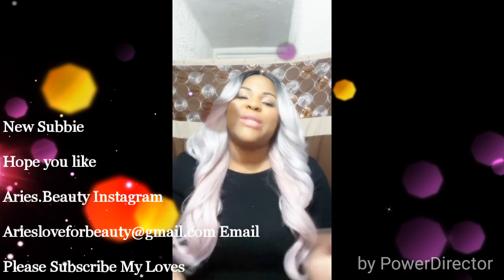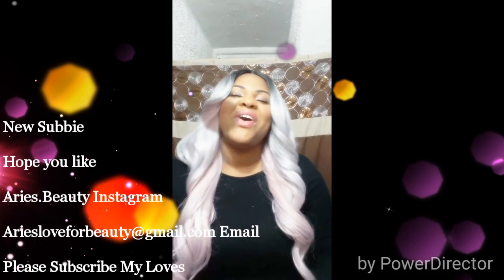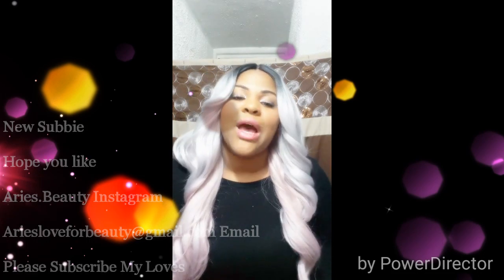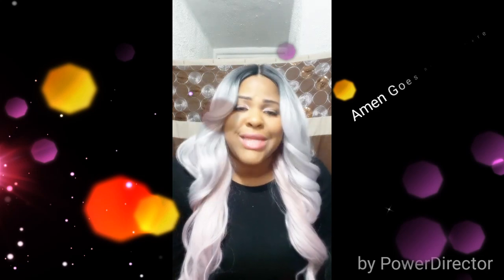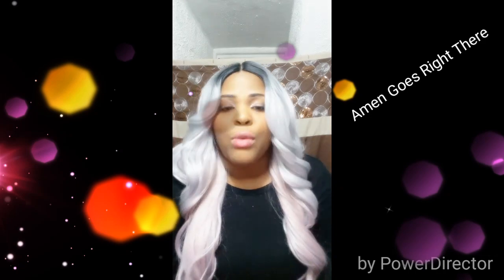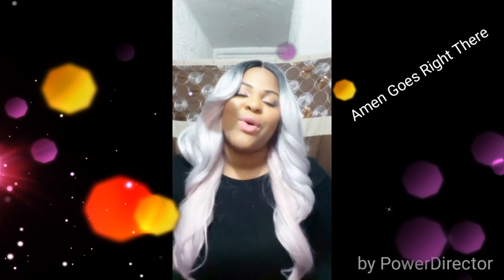Before we begin, let me introduce myself. My name is Adeline — I'm Haitian, don't judge me! I'm a new subscriber, so you've probably seen me on my Instagram, aries.beauty. The inspiration of my channel is beautification. I believe that we are all beautiful, all created by the man upstairs — I don't care if you're yellow, black, tan, orange, pink, or lilac; we are all beautiful.